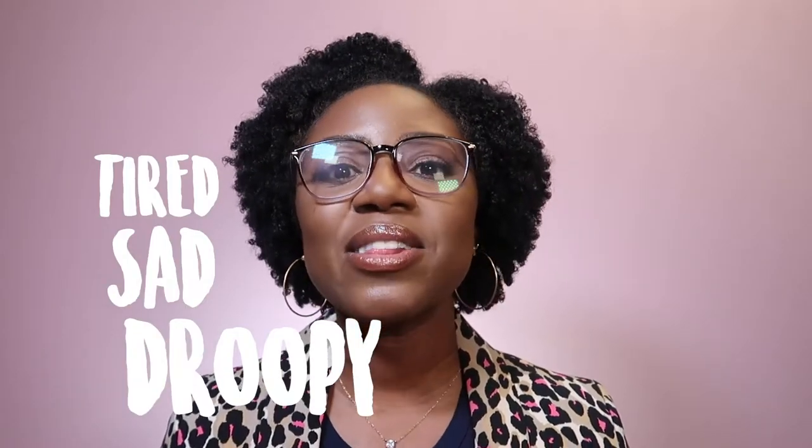Under-eye circles is a big problem for a lot of people. It gives us that tired, sad and droopy look that a lot of us hate. In this video I'm going to be answering the question you want to know: how do I get rid of my dark circles? Keep watching to find out more.